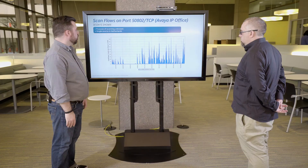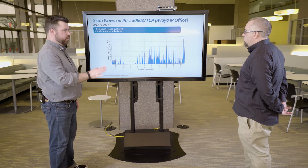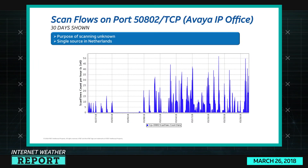This is scan flows, not scan sources. It seems like there's a small number of sources involved scanning on this. One more interesting one is port 50802 — it's been sporadic scanning from a single source in the Netherlands, but with a significant number of scan flows per hour, coming up around 50 million. We're not really sure what vulnerability they're chasing, but it coming from one source is particularly interesting.